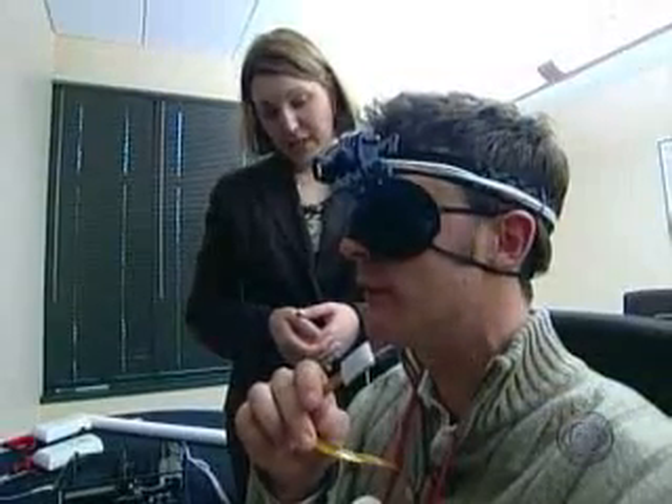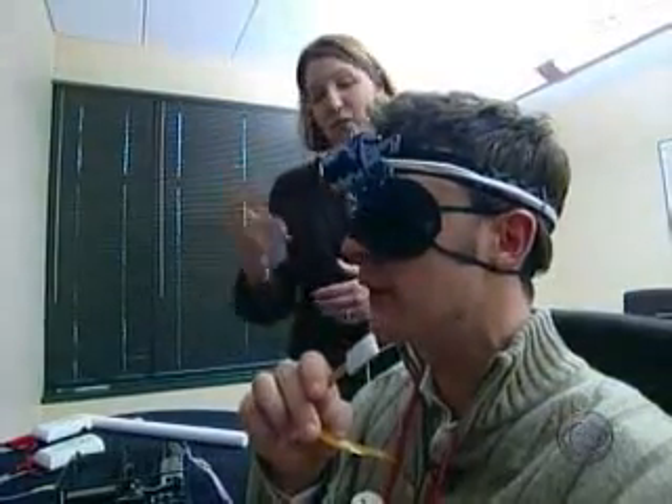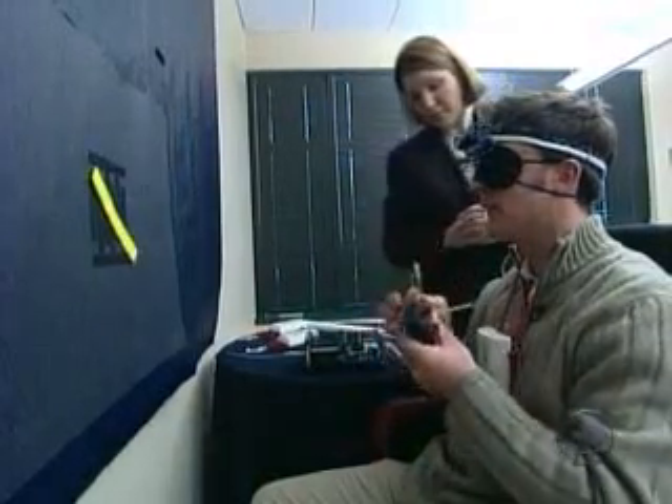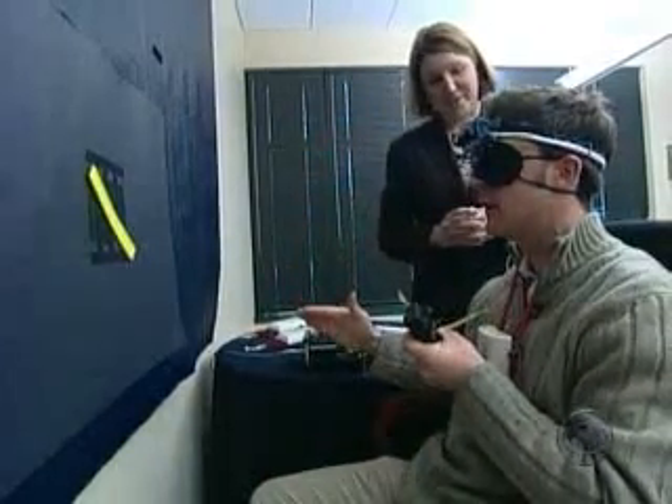Blindfolded, I try it myself. After a humbling first attempt — I want to say it's diagonal. And this one is vertical. I managed to understand some of the BrainPort language. I want to say it goes this way. You are correct.